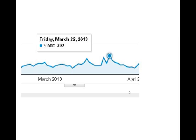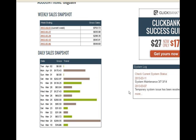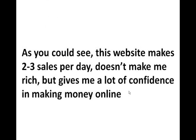It was an average of about 150 visits a day. But because I optimized for long tail keywords where buyers are, I used to make sales. This is a screenshot of my Clickbank account, which is only connected to this website in the weight loss niche. I used to make almost two to three sales a day. As you can see, I didn't become rich with this, but it's enough to give me a lot of confidence in this method and in making money online.